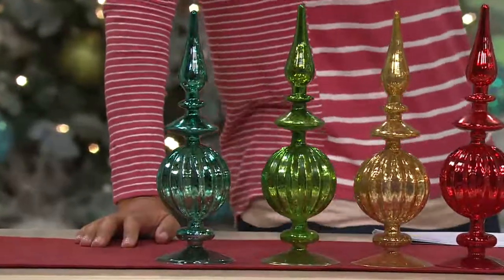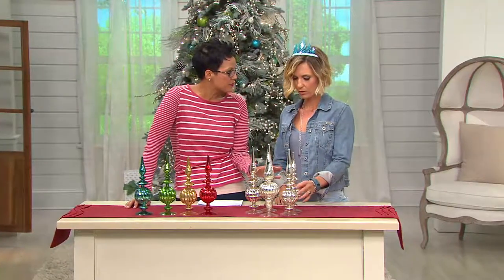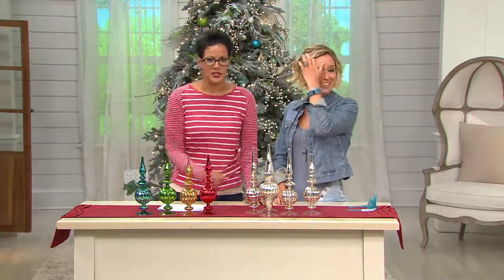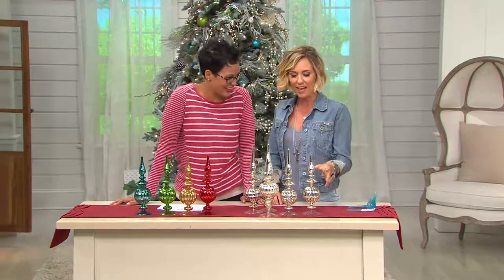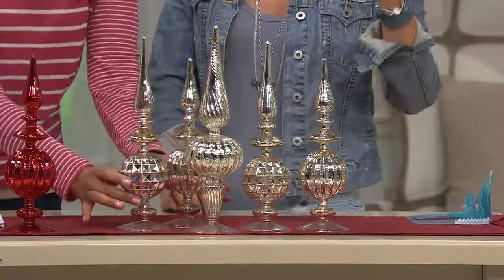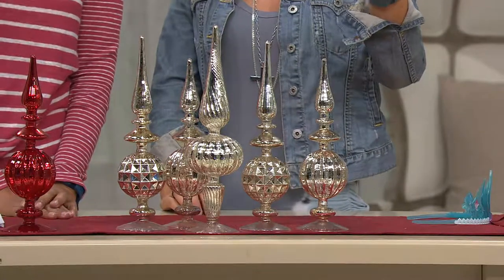Look how pretty they are. Where would you put these in your home? They're gorgeous as a centerpiece, great to be on a mantle, and great to tuck into some of those smaller places where you can't put a candle or things like that. The price is under $50 with two easy payments — that makes a lot of sense. I would mix and match these though, get a couple sets.